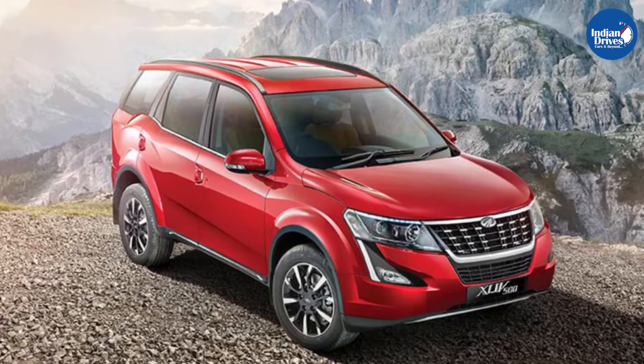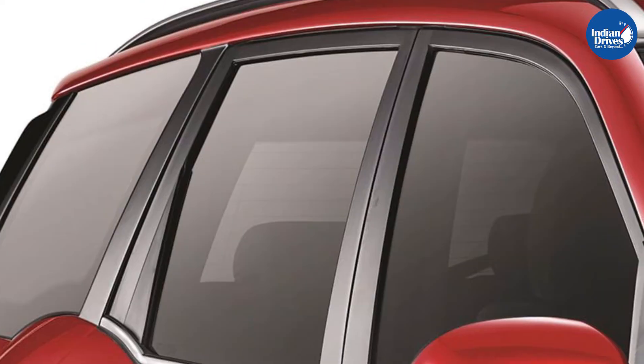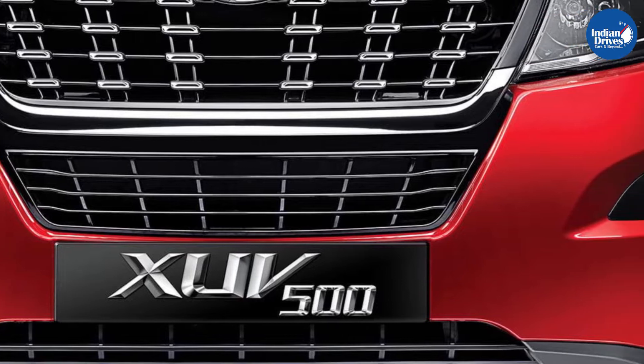Since the industry is switching from BS4 to BS6, Mahindra is upgrading its portfolio and launching BS6 versions of their existing products. Mahindra has announced that it has commenced the bookings for the new BS6 XUV500 online.